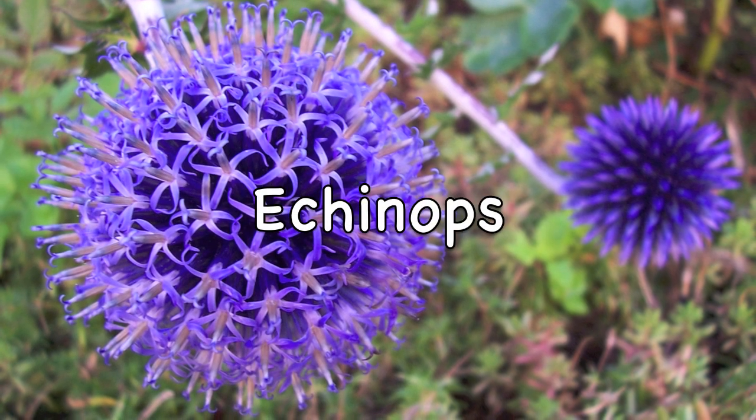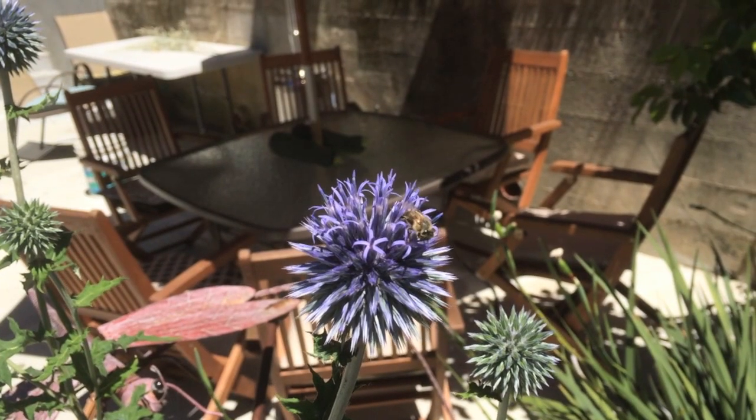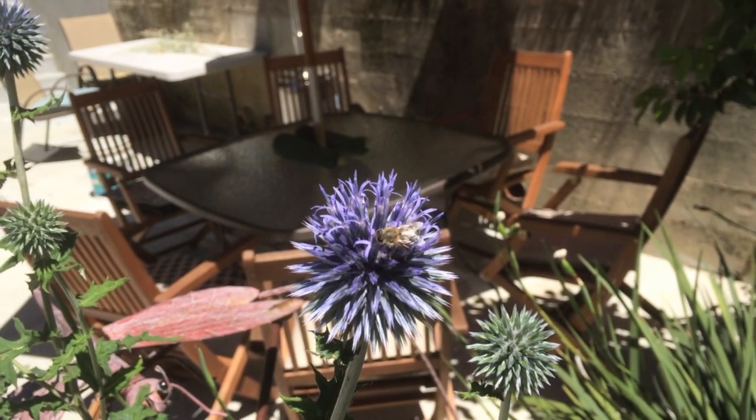The Echinopsis is a good source of nectar for bees. These are drought-tolerant plants and they can grow in many different areas, making them undemanding and easy to grow.